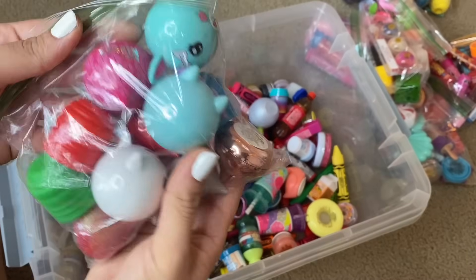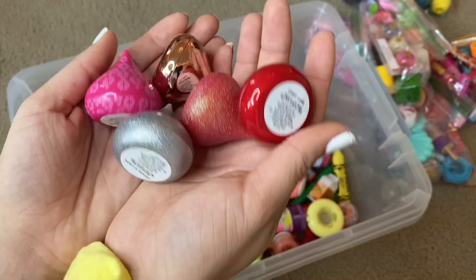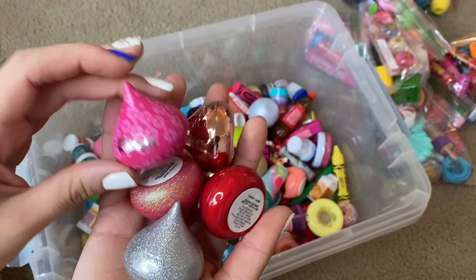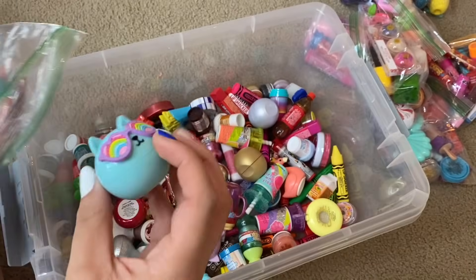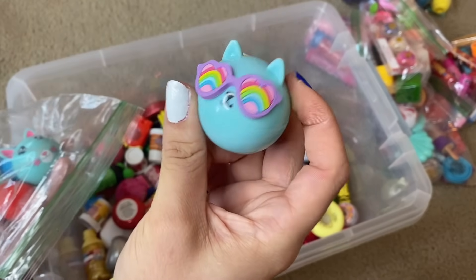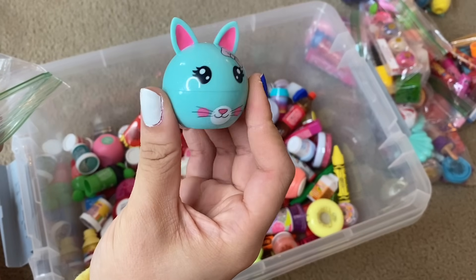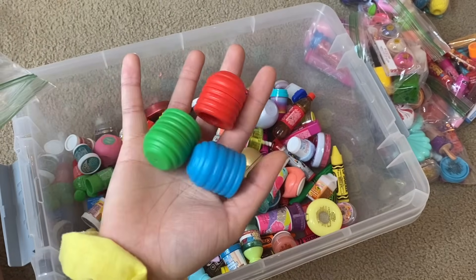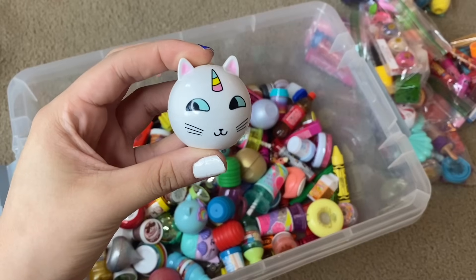Next up we have these pretty little lip balms. I got spoiled with the Hershey Kiss shaped lip balms — I love those for the packaging most of all. Then we have this adorable little cat with some rainbow glasses, what looks like a turquoise bunny, three little push-up Revos, and then a little white catacorn.